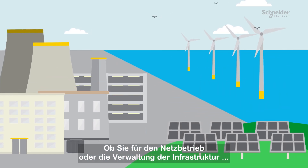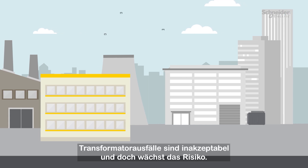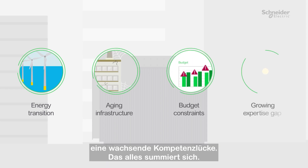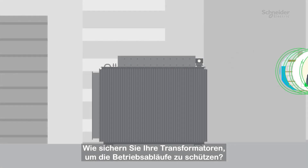Whether you're responsible for grid operations or managing infrastructure for a commercial or industrial enterprise, transformer downtime isn't an option — and yet the risk is growing. You know why: the energy transition, aging infrastructure, budget constraints, a growing expertise gap. It all adds up. So how do you secure your transformers to protect your operations?